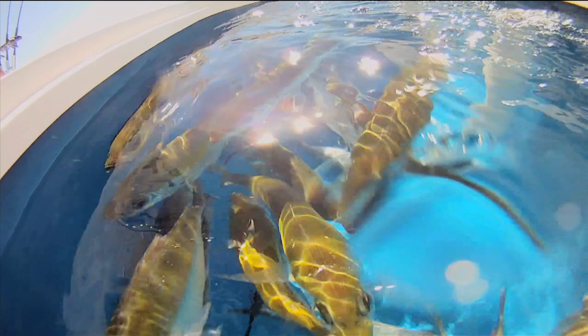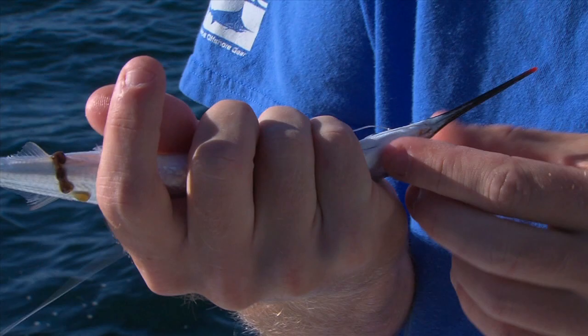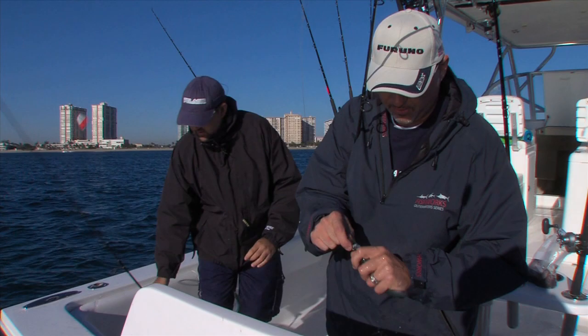Handle live baits as little as possible. If you catch the bait yourself with the use of hook and line, a dehooking device is an essential tool. When transferring baits, use a plastic coated net rather than mesh, which may wipe off a bait fish's protective scales and slime coat. Always wet your hands when handling live bait, and remember that bridling is a major step towards keeping your bait fish as vibrant as possible.